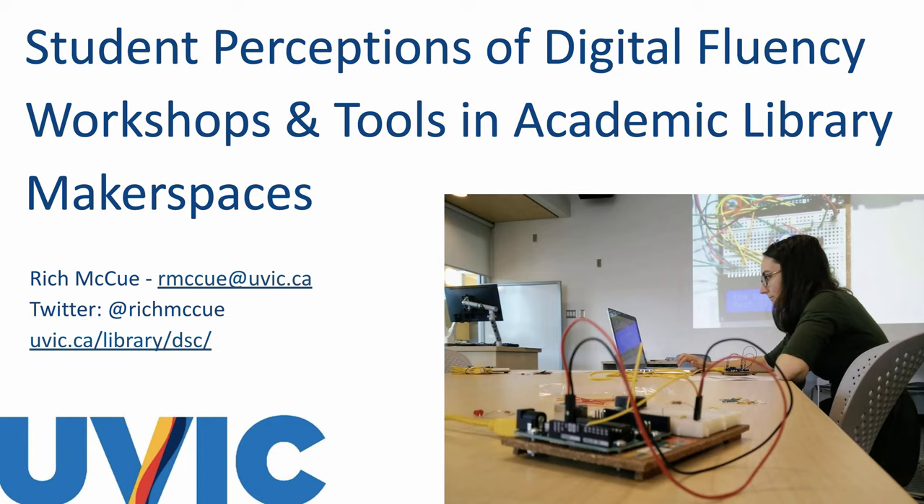Hello, my name is Rich McHugh and I manage the Digital Scholarship Commons in the Library at the University of Victoria. I'm also a sessional lecturer in the Faculty of Education. Today I'm going to talk about student perceptions of workshop and digital tools in the academic library makerspace, particularly in the Digital Scholarship Commons at UVic.